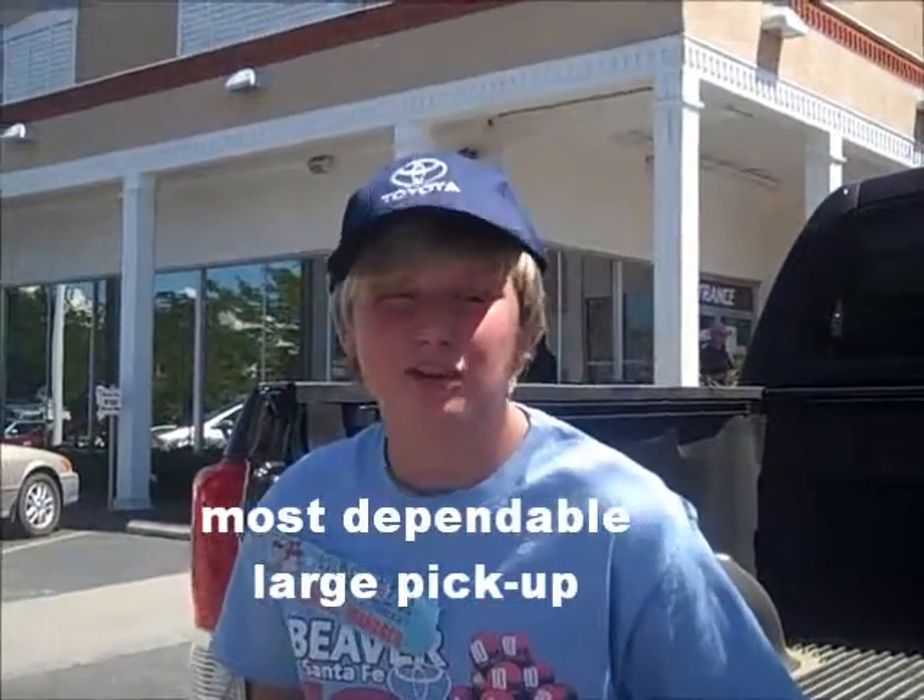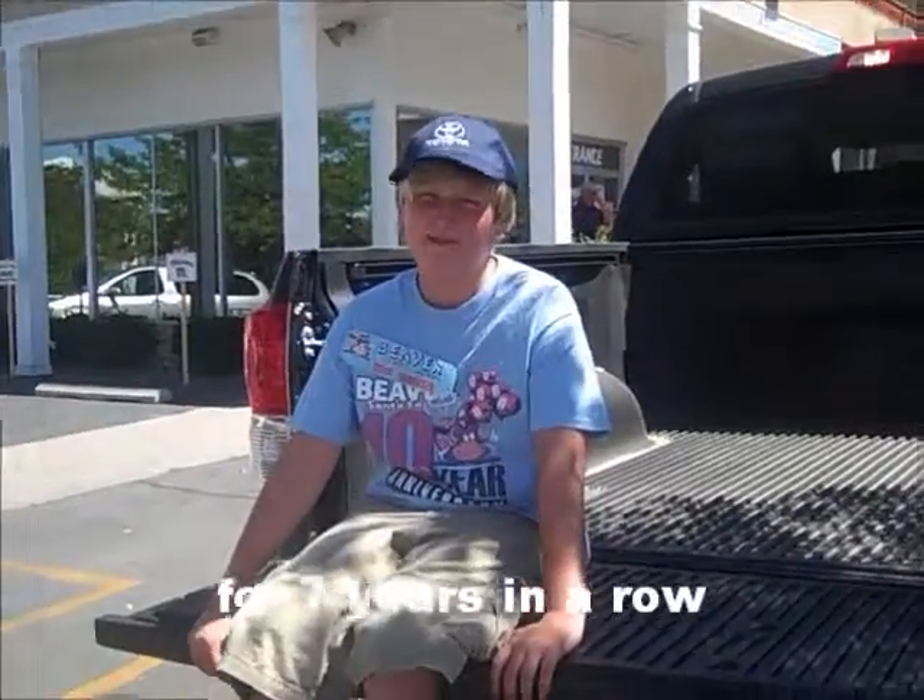J.D. Power Associates ranked the Tundra the most dependable large pickup for seven years in a row.